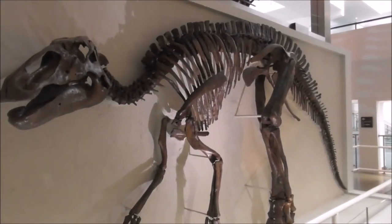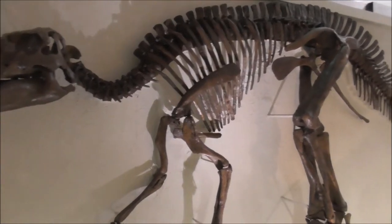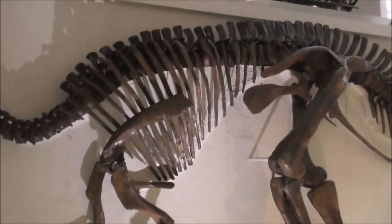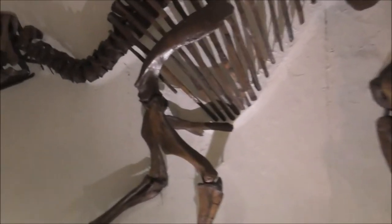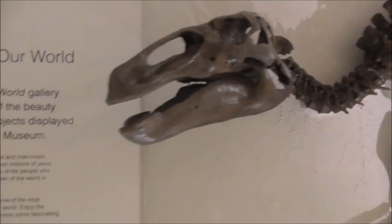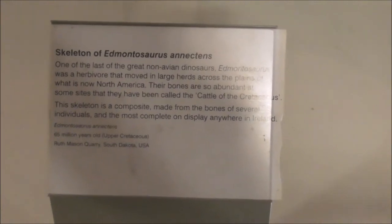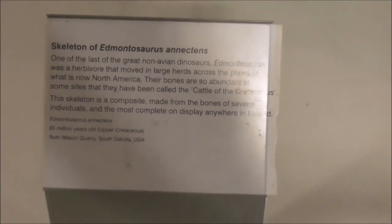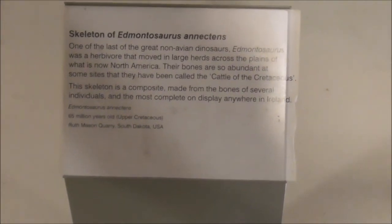Good morning, I'm back down in the fabulous Ulster Museum on the Stranmillis Road, and this is... well, I can't pronounce it actually. Here's it here. It's an Edmontosaurus Annectens, one of the last great non-avian dinosaurs.